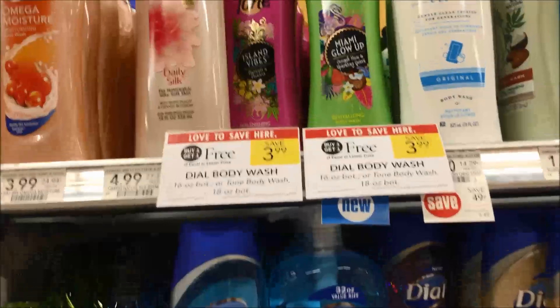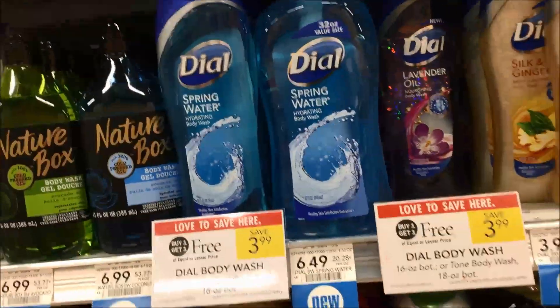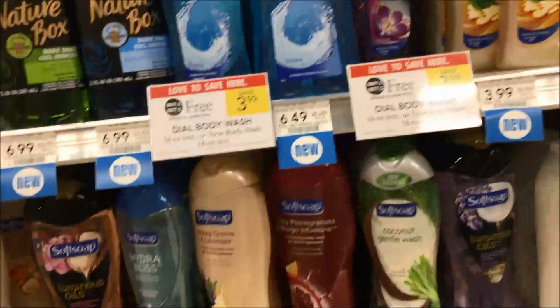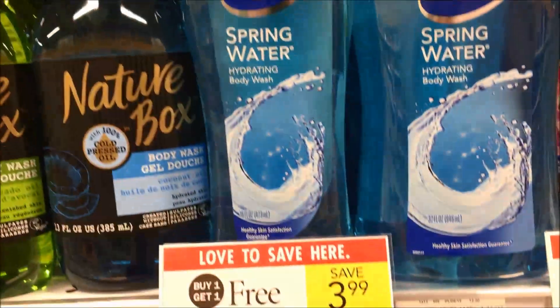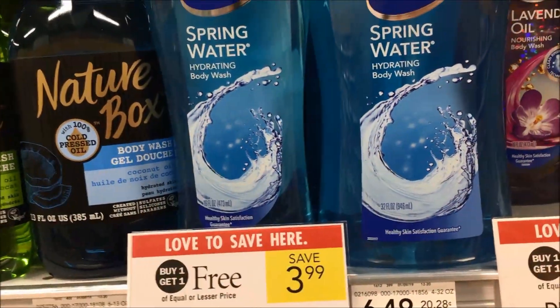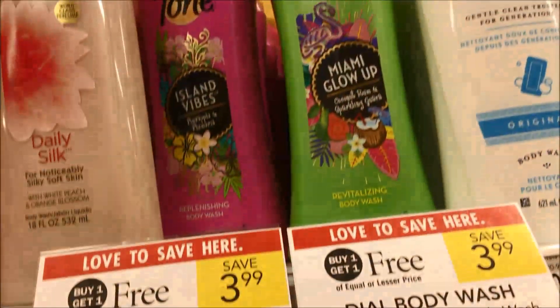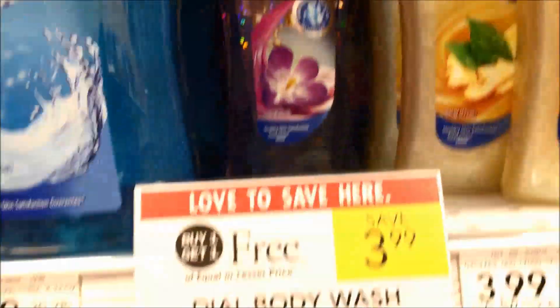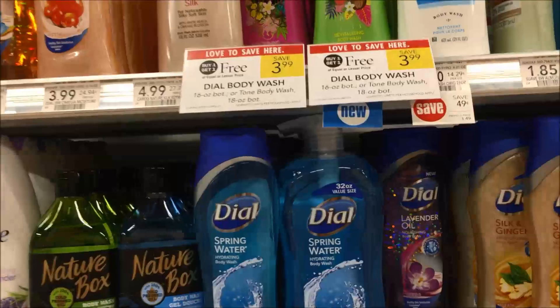If you're looking for body wash, check out Tone and Dial — Dial is on sale buy one get one, making them $2 each. You really need to check your Retail Me Not 2/10 for that $1 off coupon for Dial or Tone. If you have that coupon, it would make them $1 a bottle. So if you need to stock up on body wash, here's where you need to go.